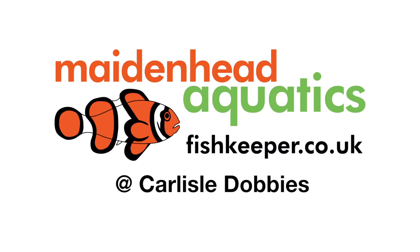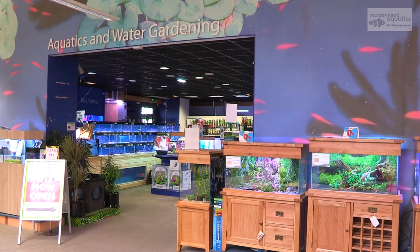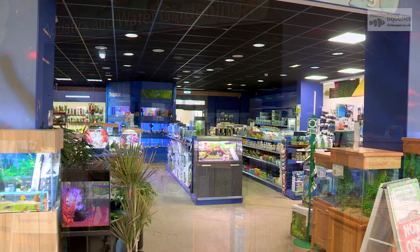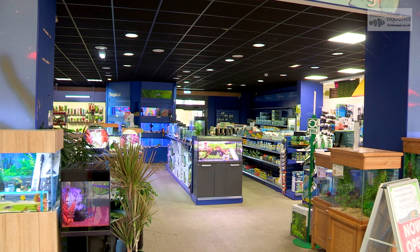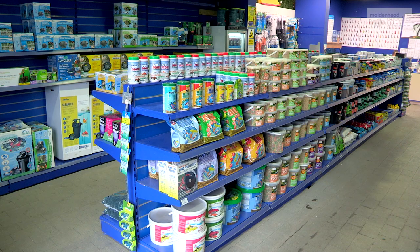Hello and welcome to Maidenhead Aquatics at Carlisle Dobby's. This store has a full range of dry goods for any pond or aquarium.